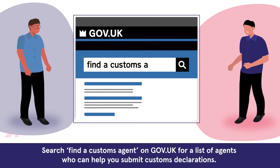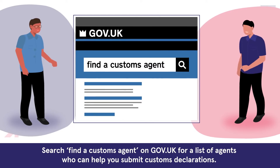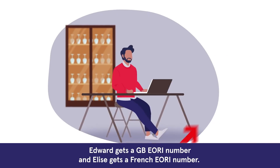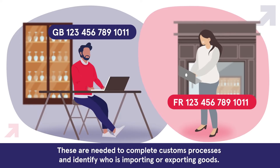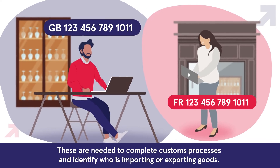Search for a customs agent on gov.uk for a list of agents who can help you submit customs declarations. Edward gets a GB EORI number and Elise gets a French EORI number. These are needed to complete customs processes and identify who is importing or exporting goods.